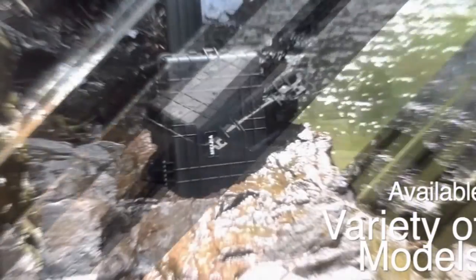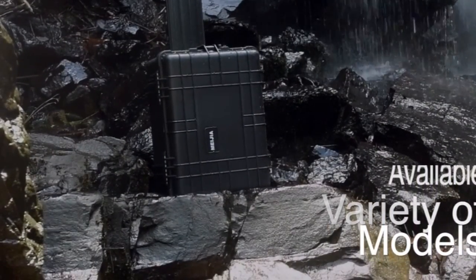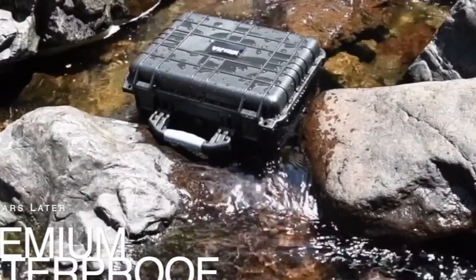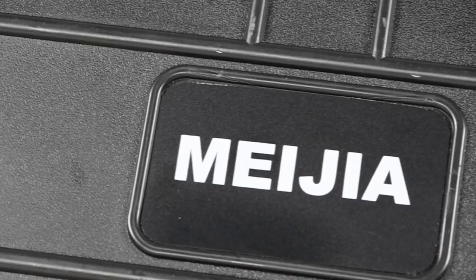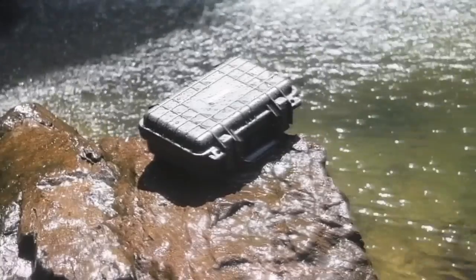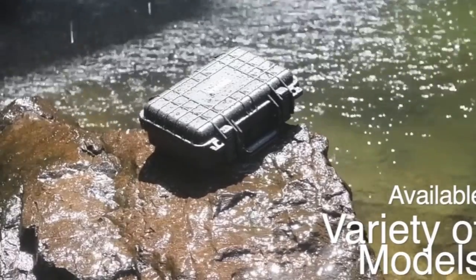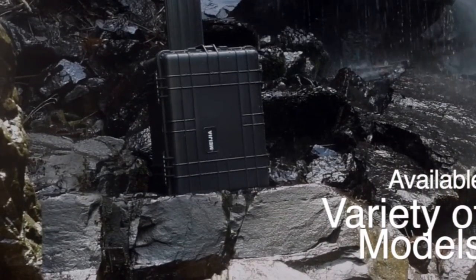The Mei Jia hard case is equipped with a high-quality pressure valve that releases built-up air pressure while keeping water molecules out. This feature is essential for maintaining a stable internal environment and preventing the case from popping open due to pressure changes. The case's innovative opening mechanism makes it easier to access your equipment compared to traditional cases — the quick-release feature allows you to open the case with a light pull, providing effortless access to your belongings.